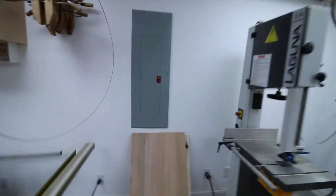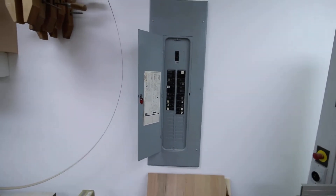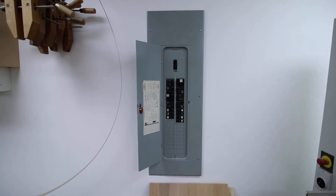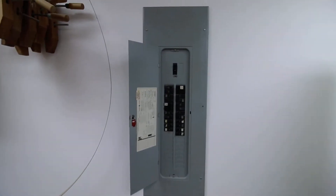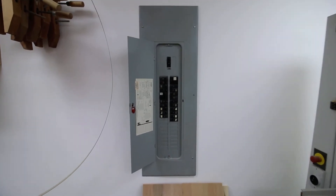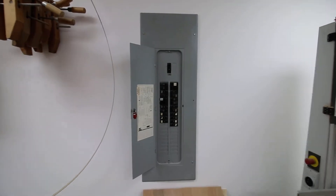Here's where it starts to get interesting. If you look at this panel — this is a sub-panel — it controls every outlet in this shop, just in this room. So this entire sub-panel is for this one room, and I can control everything right from this wall. If I want to kill the power to any outlet or any machine, I can do that right from here.